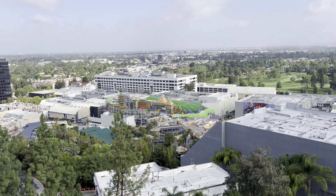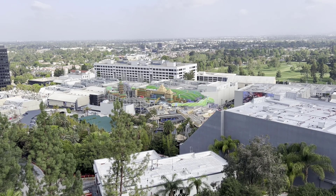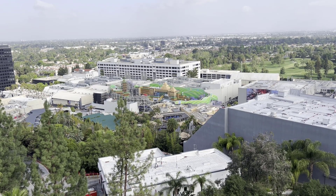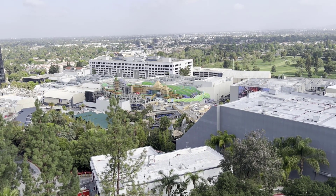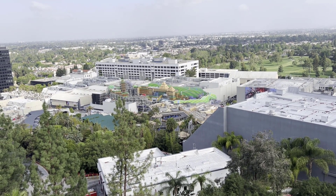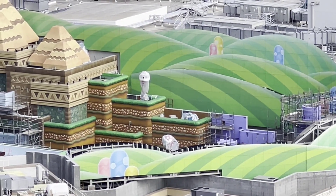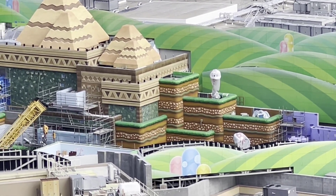So here we are taking a look at Super Nintendo World. This is from the spot where I did my introduction. You can see some more elements have been added since last week. We've got some piranha plants there on the mountains, and some other things showing up. Zooming in — there are our piranha plants, right above the entrance and on the hills.